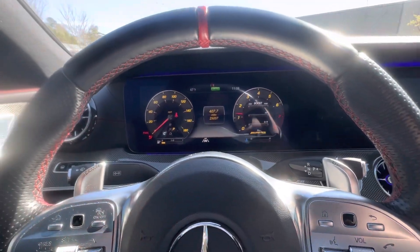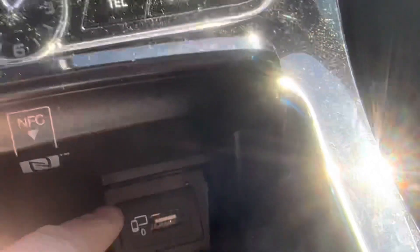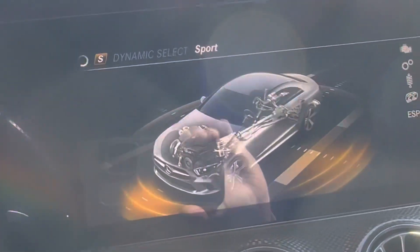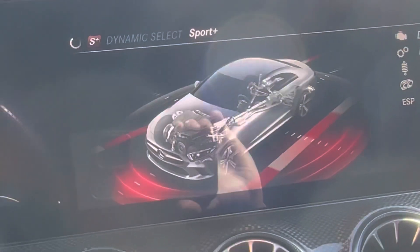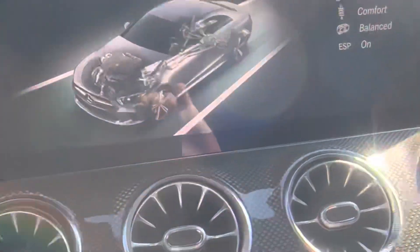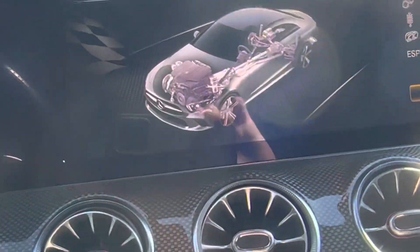We got 25,000 miles — hasn't even broken in yet. You got a wireless charger here. This is for Apple CarPlay or Android Auto. Different drive modes: you got your comfort, you got your sport, got your sport plus — which you can hear the suspension or exhaust being different — and slippery mode also. So a lot of different drive modes to have fun with.